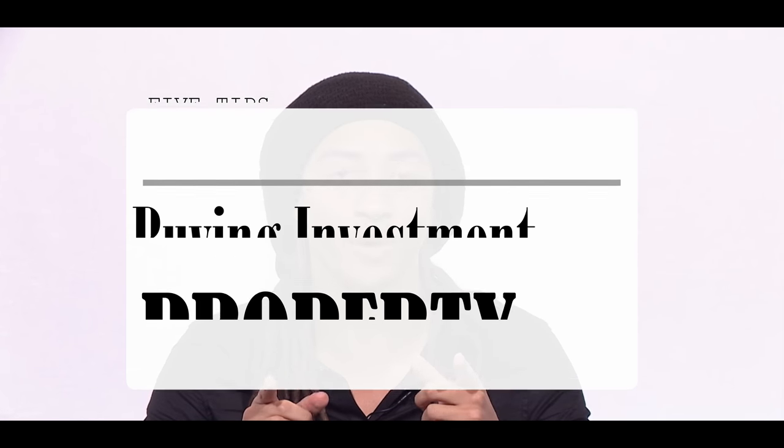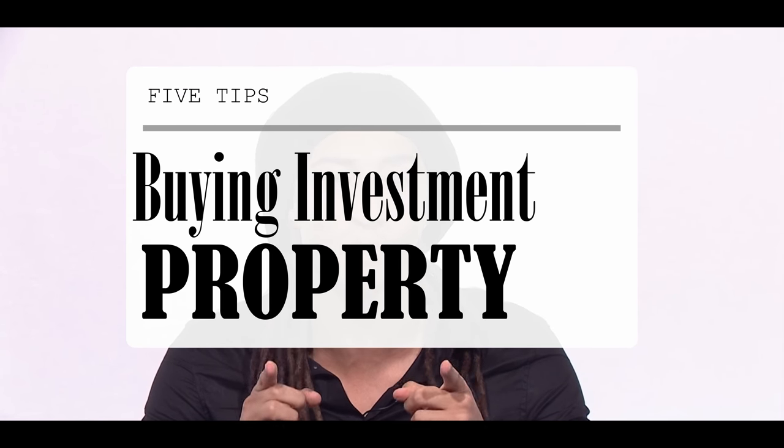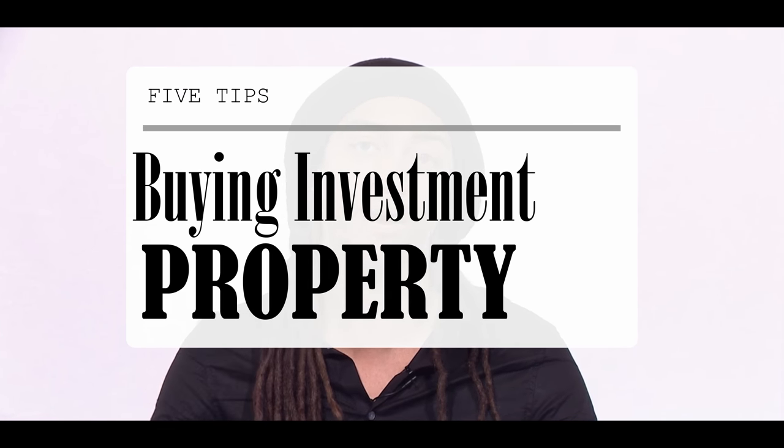My name is Philip Michael. I'm the founder of NYEG. I'm a real estate investor, tech investor, and entrepreneur. Today I'll be giving you five tips on how to own and buy your first investment property with very little money down.